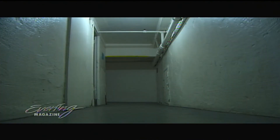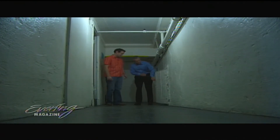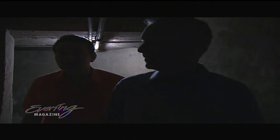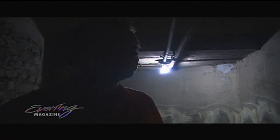Darkened catacombs reveal lost secrets. And here we have a little hidden passageway, often leading to even more darkened and more forgotten places. We really are in the depths of this theatre. There's dust bunnies older than I am in here.